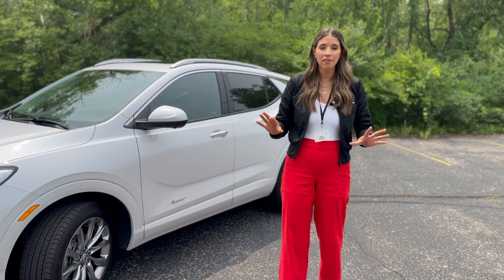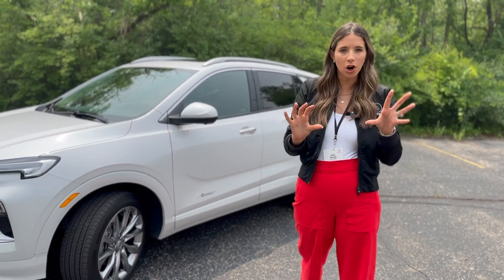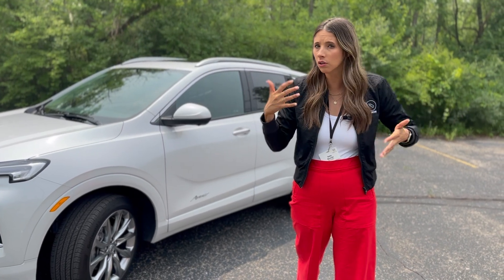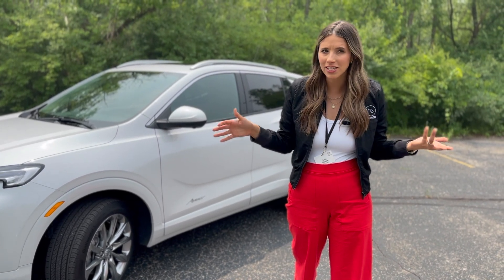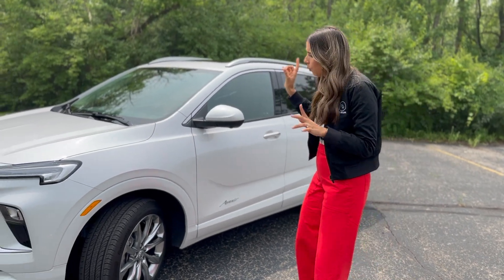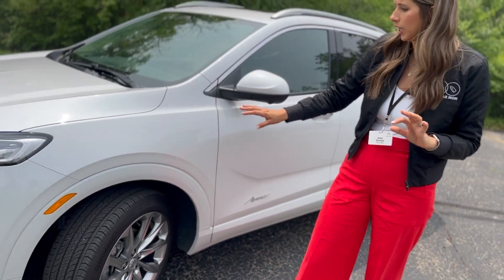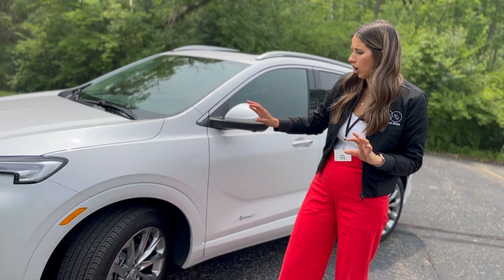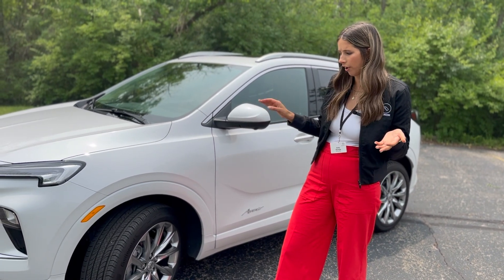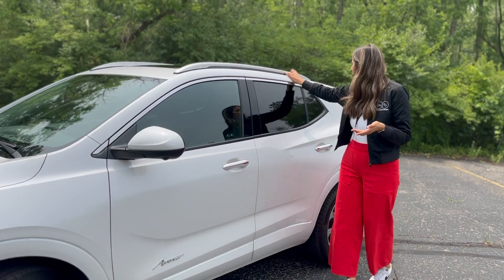This is the Avenir trim — the top trim of the Encore GX — and it starts at about $28,000. All things considered for a brand-new vehicle, it's not a bad price, especially for a mid-tier Buick. Something I'm loving is these body-color fenders right here. I think that really gives the vehicle a great look. On the white, it looks very nice and fresh, and we have some good chrome detailing along the top of the window.